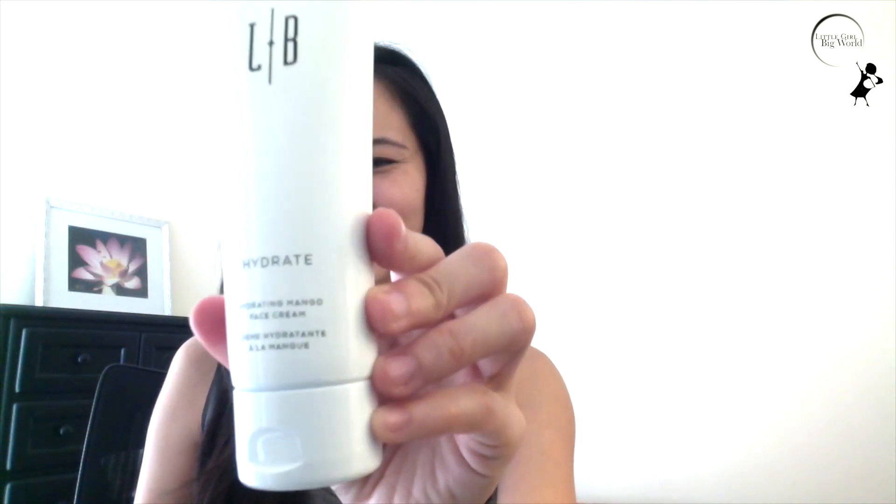So far I've tried the Mint Exfoliating Facial Polish, the Botanical Cleansing Lotion, and the Hydrating Mango Face Cream. They make my skin feel extra silky, smooth, and refreshing. And everything smells so good too.